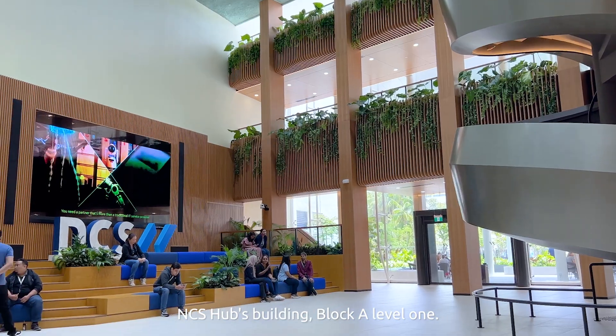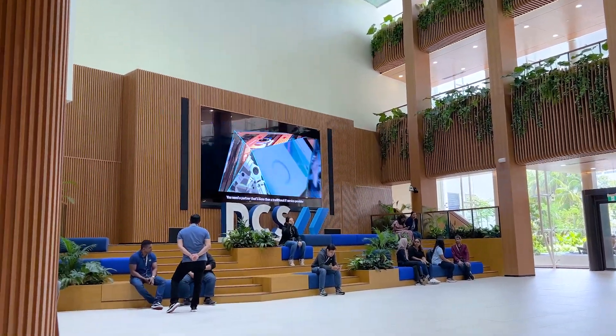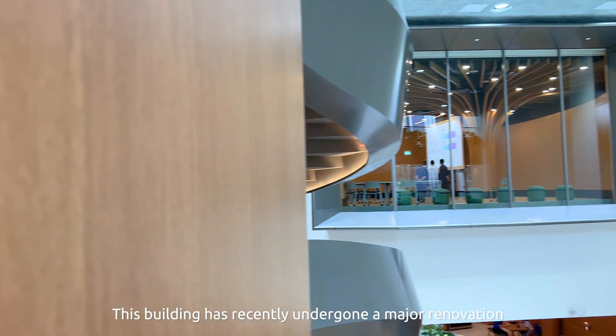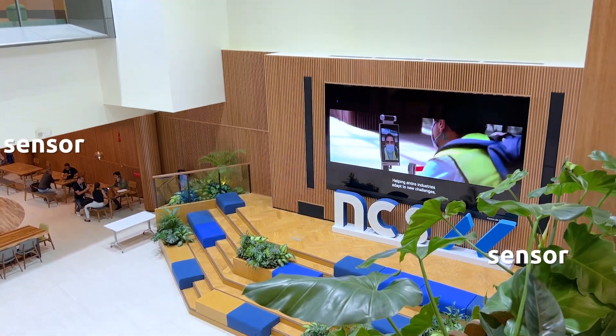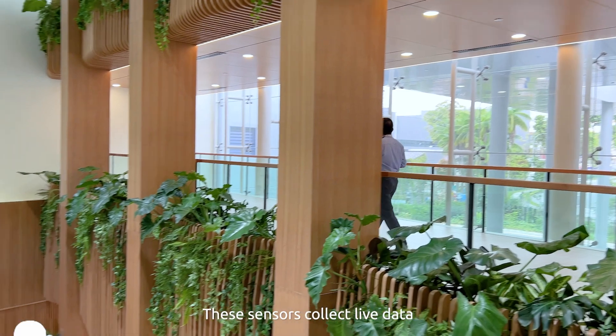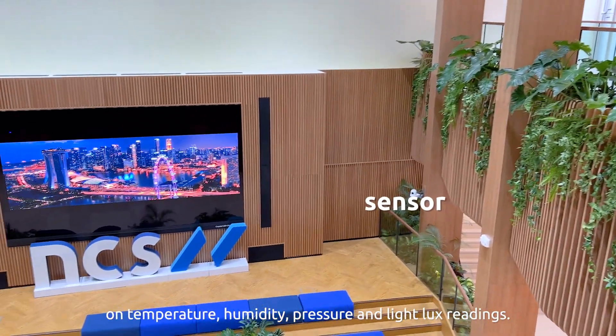This is the new NCS Hubs building, Block A Level 1. This building has recently undergone a major renovation with the installation of numerous environmental sensors. These sensors collect live data on temperature, humidity, pressure, and light lux readings.